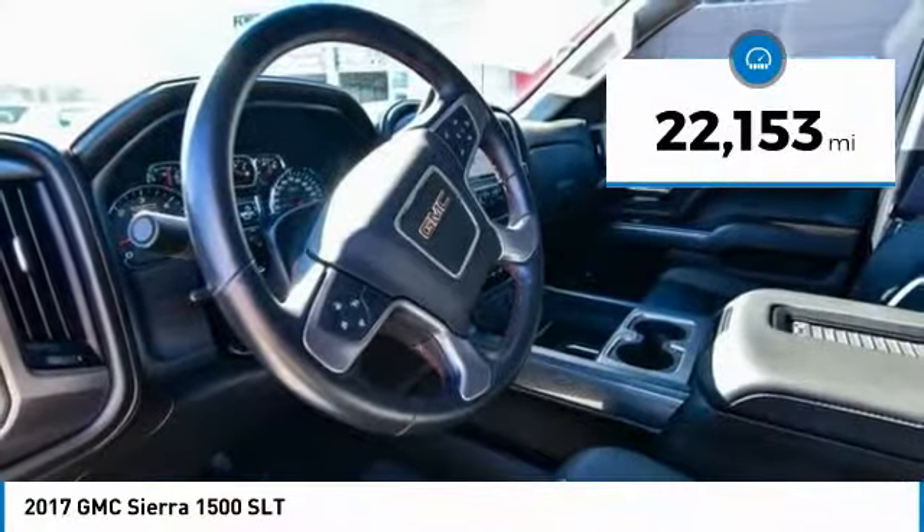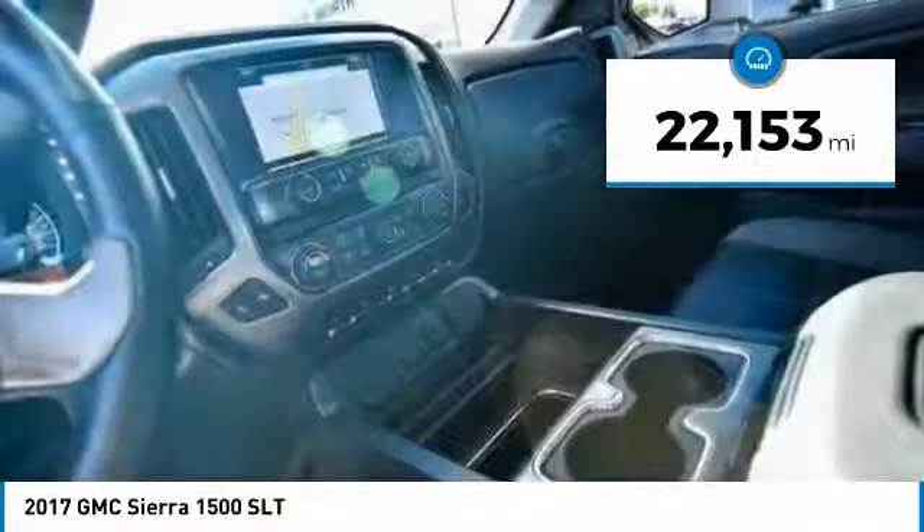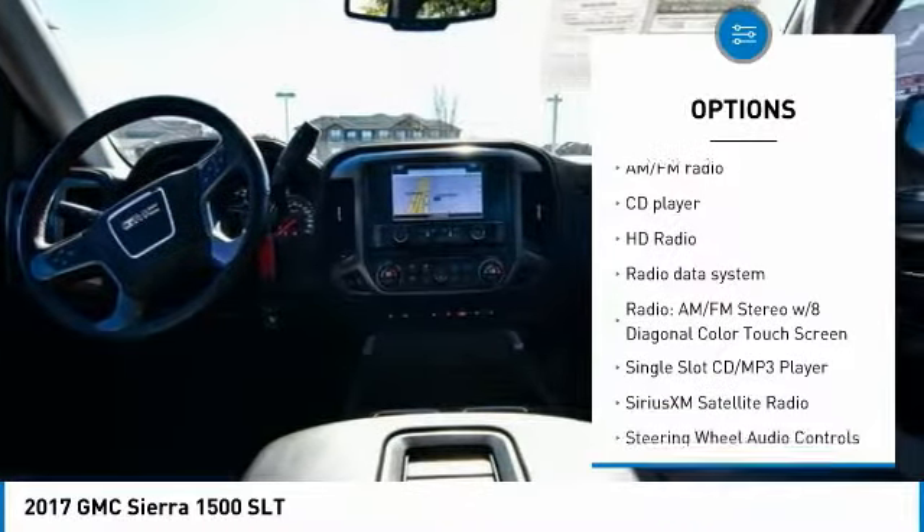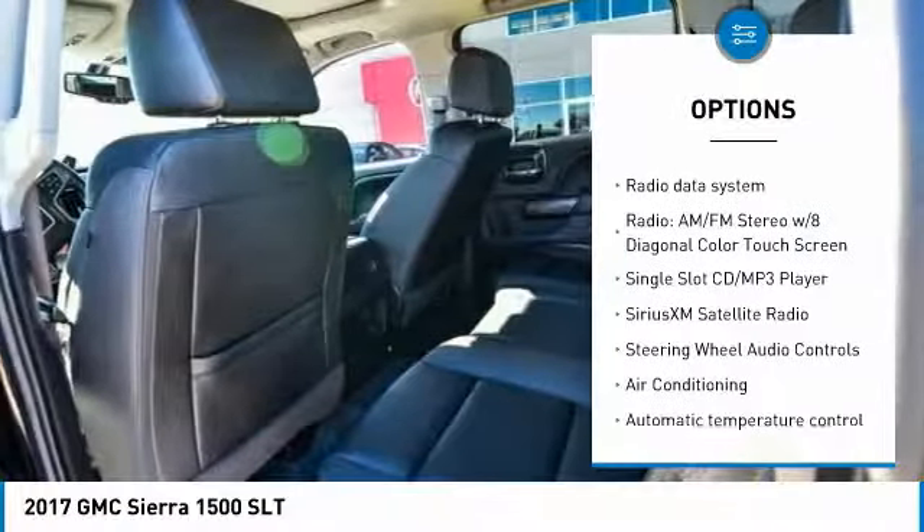This vehicle has less than 25,000 miles. Here are some of this vehicle's great options: power passenger seat, traction control, steering wheel audio controls, and remote engine start.